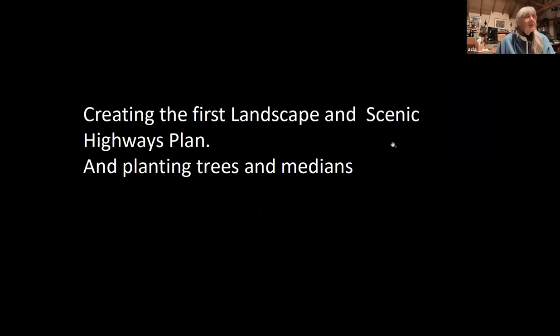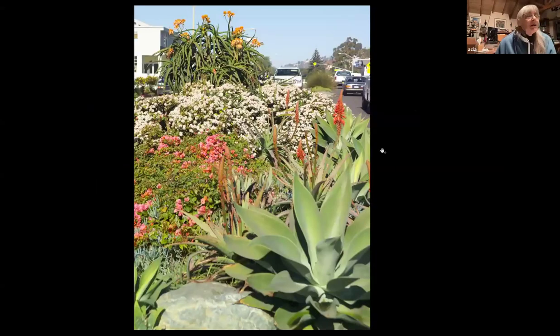In that setting we created the very first Landscape and Scenic Highways Plan — planting trees in medians — an effort in South Laguna under the county, where they hired me and we worked with the South Laguna Specific Plan Board of Review to create the first Landscape and Scenic Highways Plan. That resulted in the funded medians — the only medians on Coast Highway in all of Laguna Beach — because of that pioneering landscape and scenic highways plan. In addition to that, street trees were planted as part of that plan.